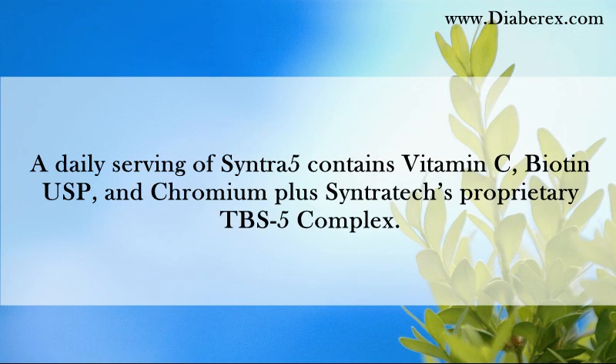A daily serving of Syntra 5 contains Vitamin C, Biotin USP, and Chromium, plus Syntratech's proprietary TBS-5 Complex.